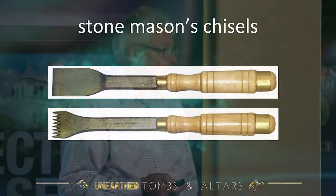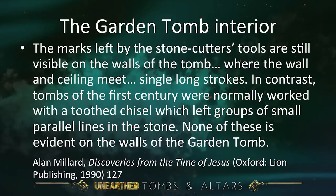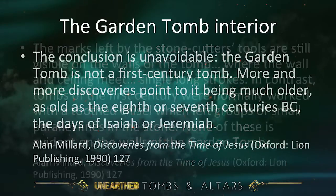The marks on the inside of the Garden Tomb are very clearly the Old Testament kind. Alan Millard, an evangelical Christian and well-known archaeologist and biblical scholar, in his book Discoveries from the Time of Jesus, says: 'The marks left by the stonecutter's tools are still visible on the walls of the tomb where the wall and ceiling meet — single, long strokes. In contrast, the tombs of the first century were normally worked with a toothed chisel, which left groups of small parallel lines in the stone. None of these is evident in the walls of the Garden Tomb. The conclusion is unavoidable: the Garden Tomb is not a first-century tomb. More and more discoveries point to it being much older — as old as the 8th or 7th centuries BC, the days of Isaiah or Jeremiah.'